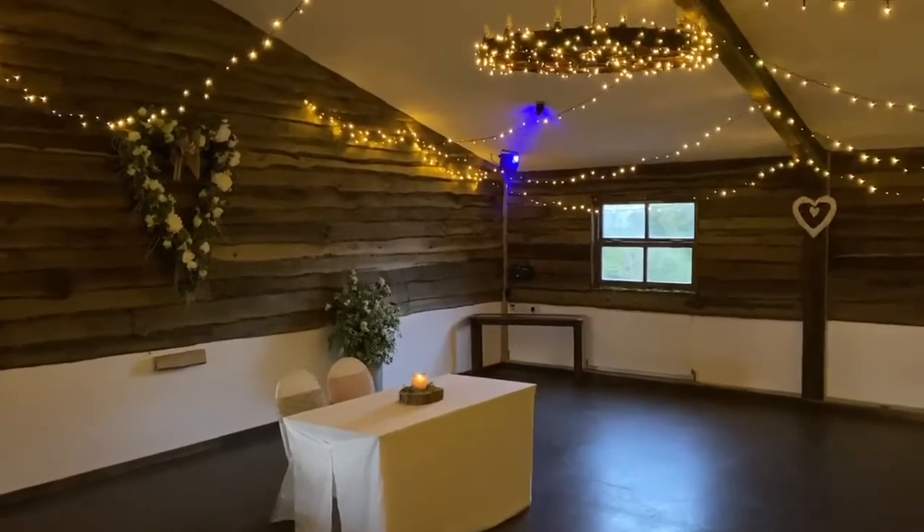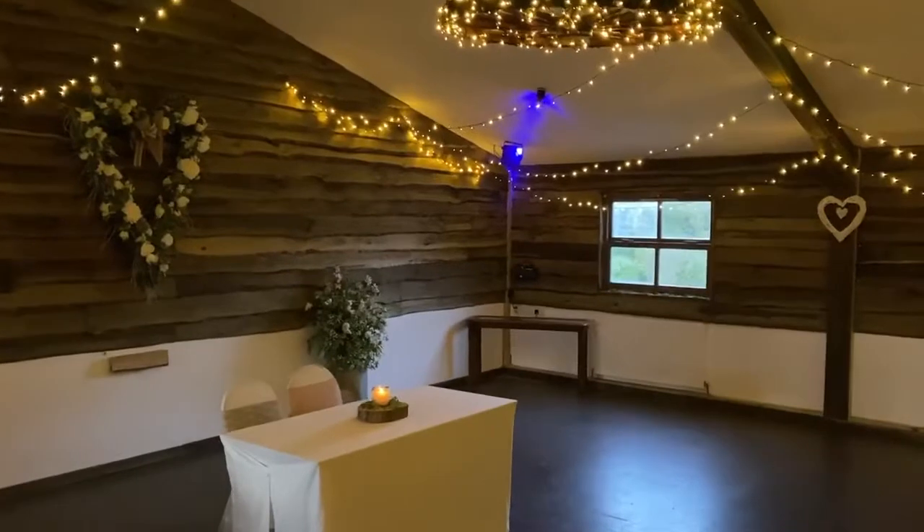Welcome to the Barn of Dibshill. We are in a rural venue situated in the Shropshire countryside.